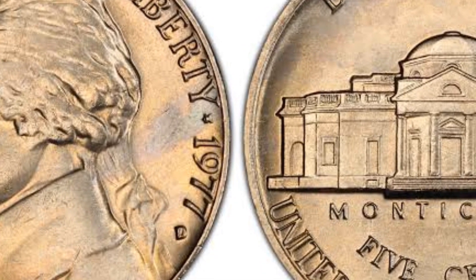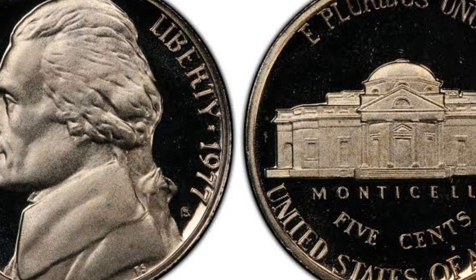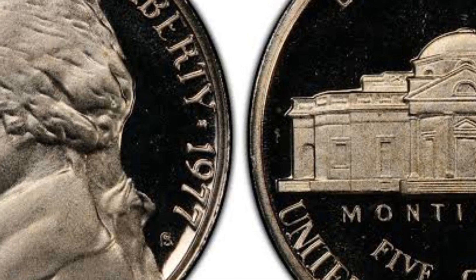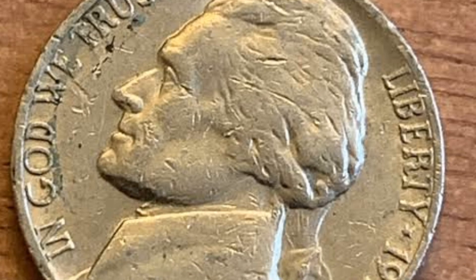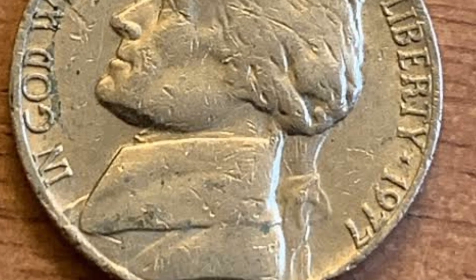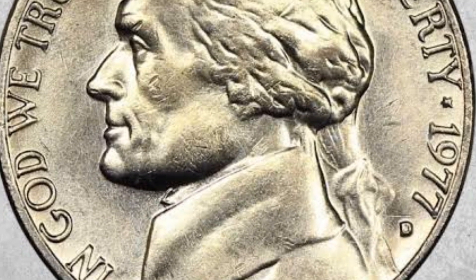The 1977 nickel depicts Jefferson's mansion based on the Italian architecture style, which he created himself. Monticello was built on his plantation in the Piedmont region, Virginia. It is now a historical site and a national historic landmark. The designer added all necessary words around the central image, including the Latin phrase E Pluribus Unum, the building name, denomination, and the name of the state that Jefferson led for eight years.